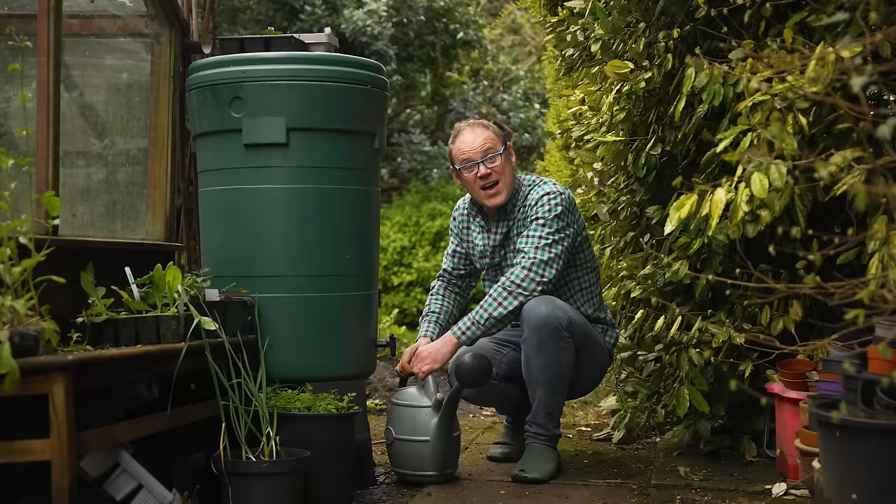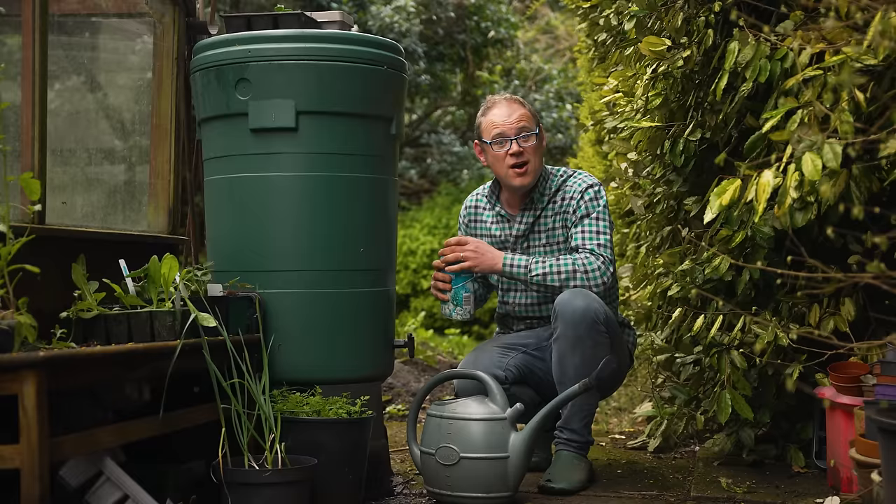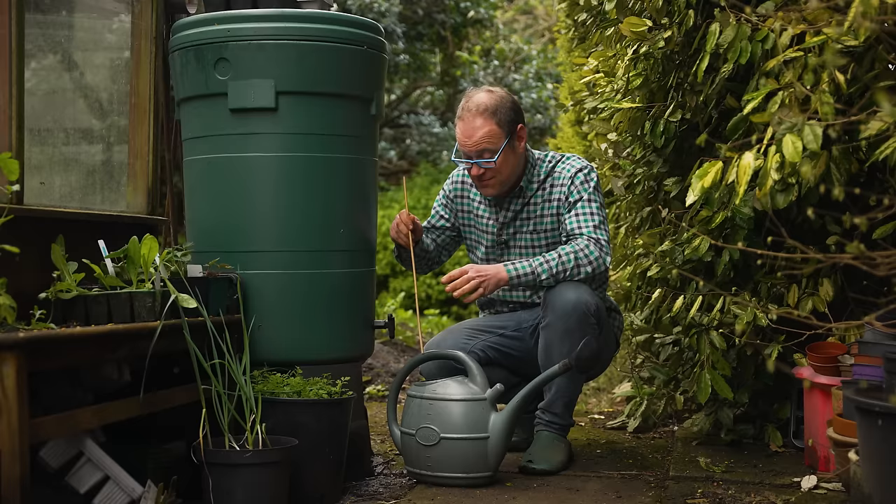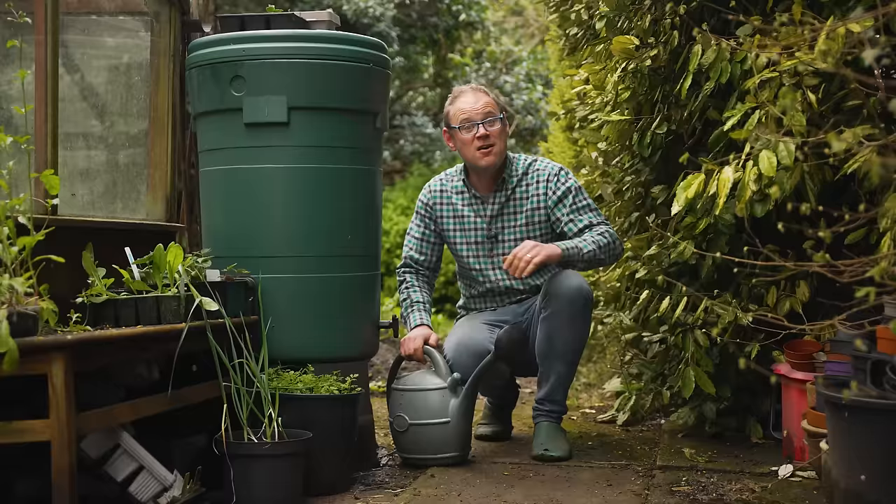Well-prepared soil will get your cucumbers off to a flying start, but as they begin to fruit it's worth going in with a liquid fertilizer that's high in potassium to encourage more of those flowers and fruits. I just use something like a liquid tomato feed, which I use for all of my fruiting vegetables including tomatoes, peppers, eggplant, and the like. You might also opt for a top dressing of granular fertilizer which can be forked in.